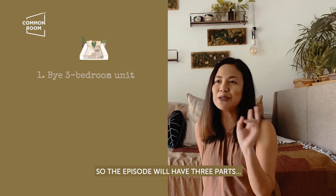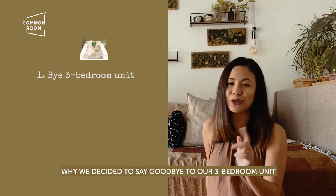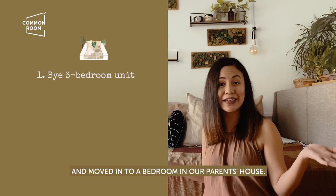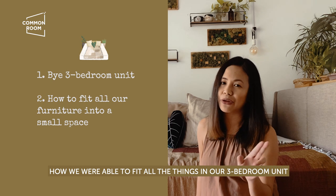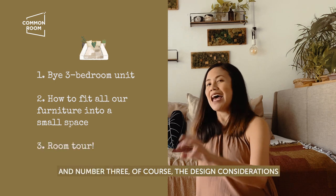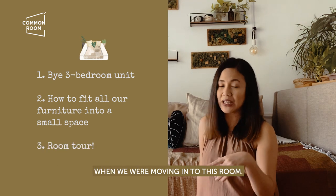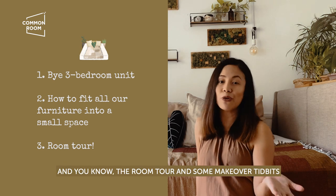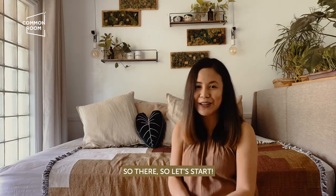The episode will have three parts: first, why we decided to say goodbye to our three-bedroom unit and move into a bedroom in our parents' house; second, how we were able to fit all of the things from our three-bedroom unit into this bedroom space; and third, the design considerations and room tour, plus some makeover details we did when we were moving in. Let's start.